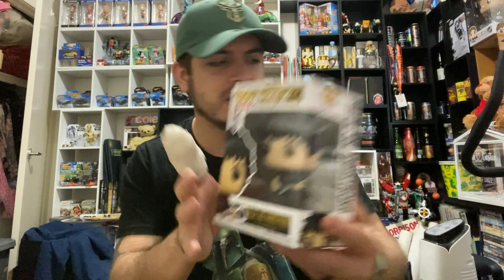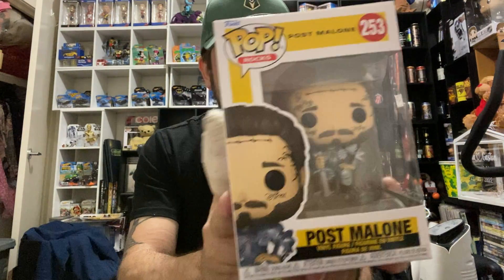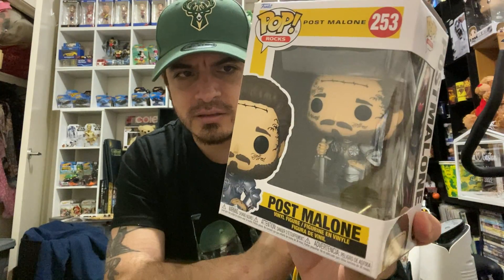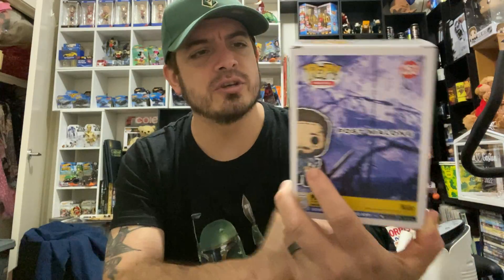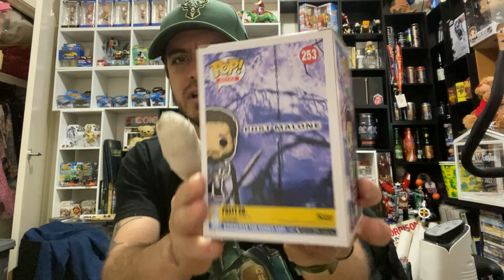Next one I've got — I already have one of these but not this version — Post Malone in his little knight armor. I'm guessing it's probably from one of his videos, but the detail on it is amazing. Post Malone — there's the side, there's the back — looks pretty sweet.